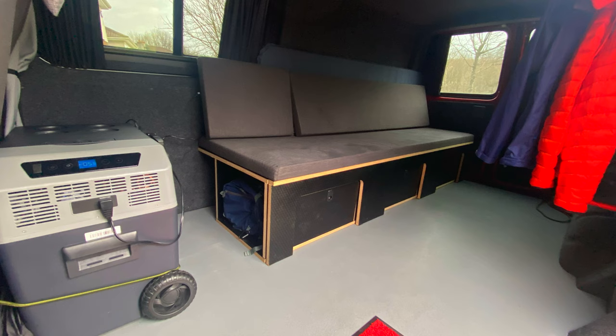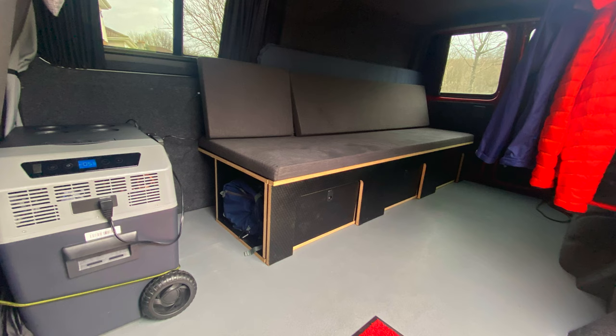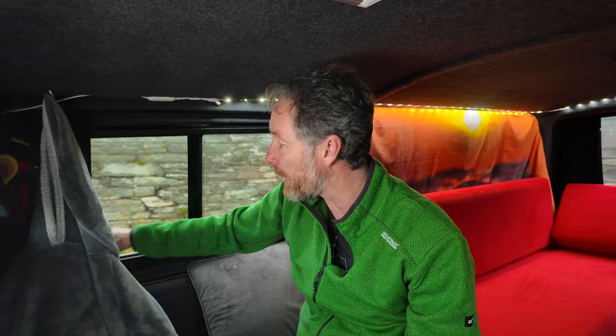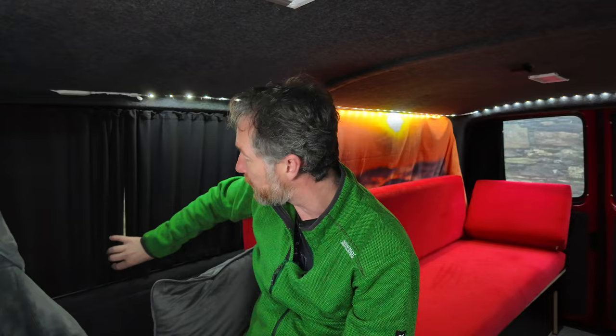Moving into the back, I have this bench which I got reupholstered when I first got the van — it was very thin so I made it thicker and had it done in red to match the van. The windows here were already installed, and this window can open for ventilation when I'm cooking or have the heater on. I've also got curtains that close over for full privacy and are very good at blocking out light.